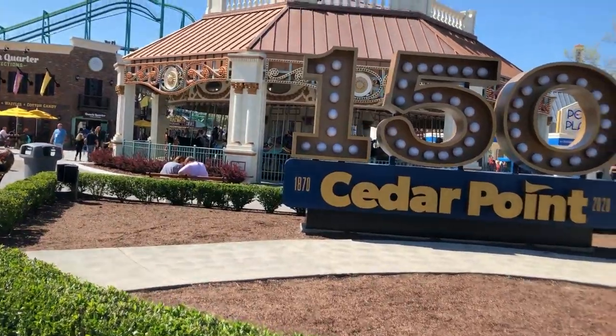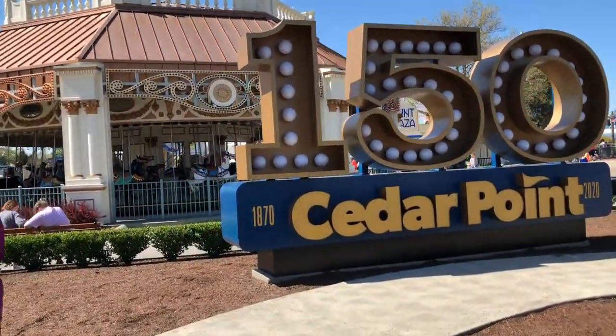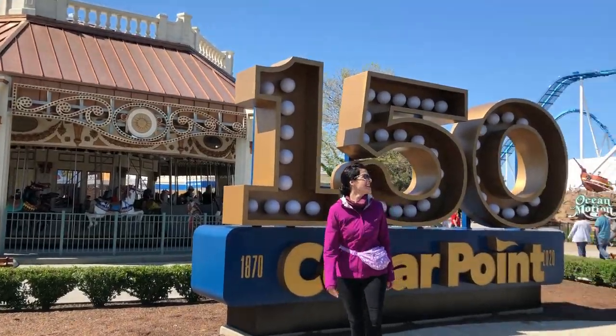Something brand new this year for 2021 is this massive Cedar Point 150th sign in front of the Midway Carousel. So right when you walk in the park now, you are greeted with this big 150.